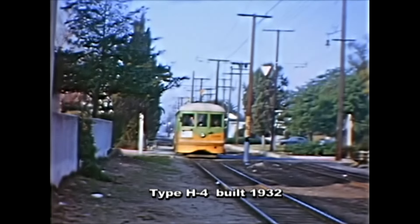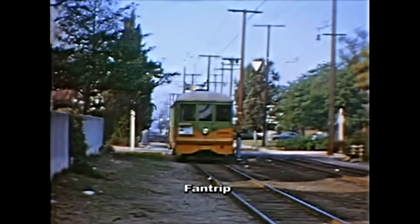Fans tended to crowd the front windows. It had the look of an over-packed aquarium at times.